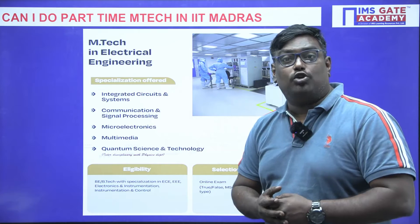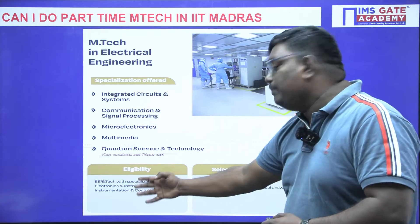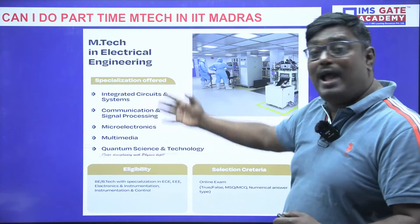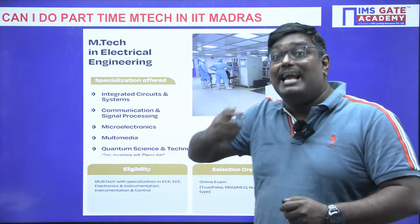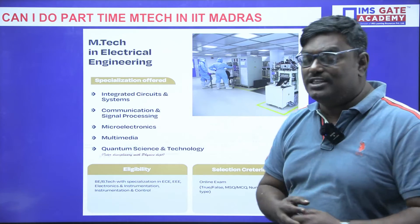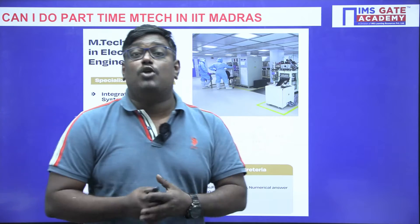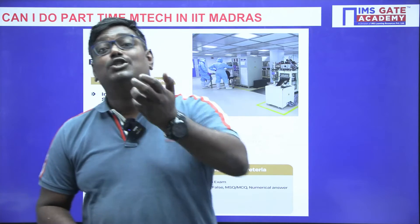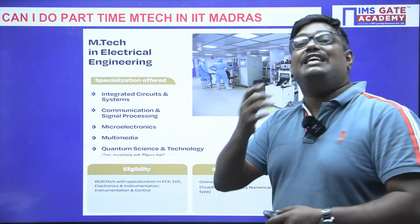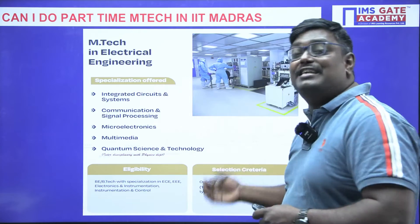Other specializations include Microelectronics, and Quantum Science and Technology. The eligibility criteria is BE or B-Tech with specialization in ECE, EEE, or Electronics and Instrumentation. The selection criteria is an online exam. GATE preparation will help you clear this online exam very easily. Working professionals who prepare to the extent of the GATE exam will find this written test straightforward.